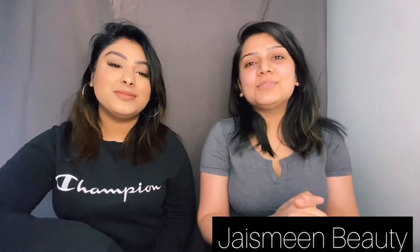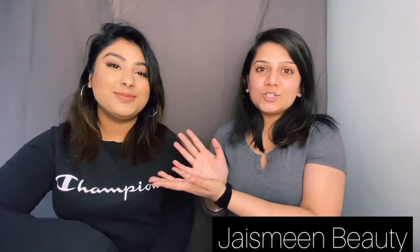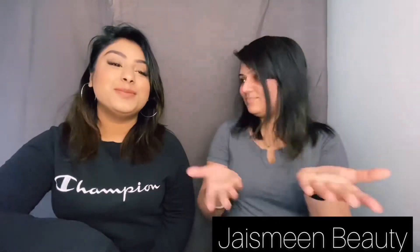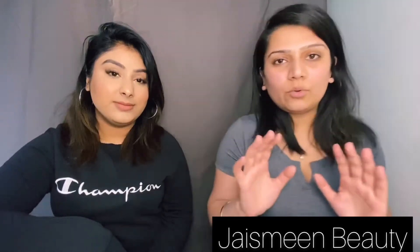Hey everyone, welcome back to my YouTube channel! Today I am super excited because I have my friend Harsh here to do my makeup. She has chosen all the products that she will go through.